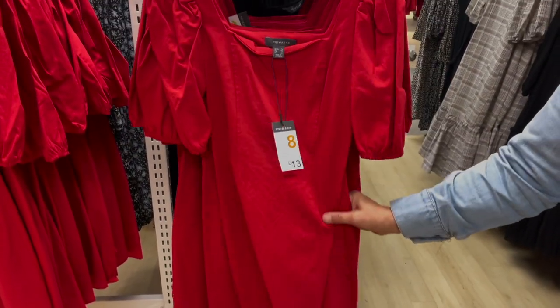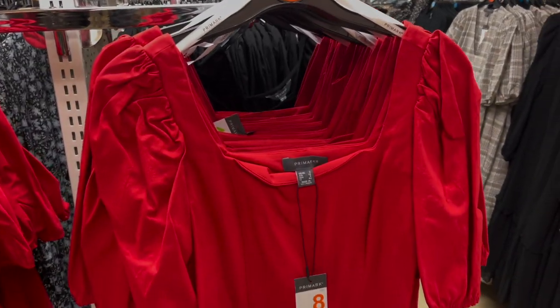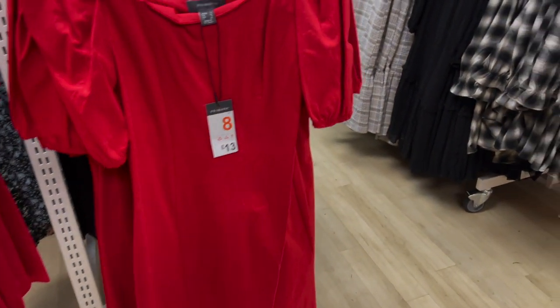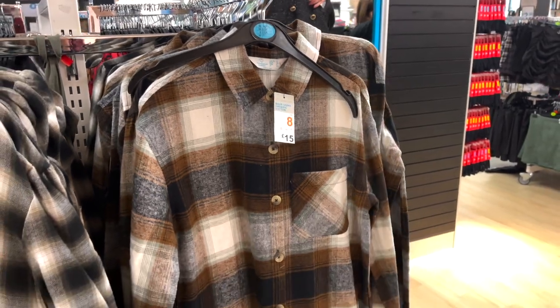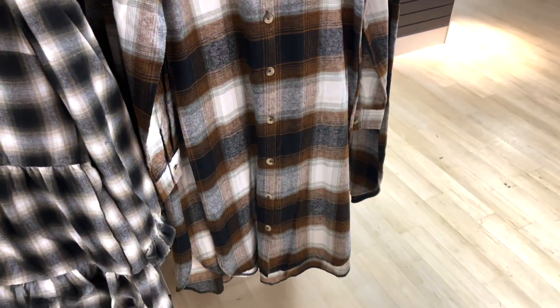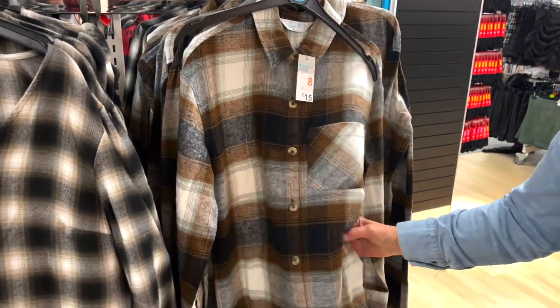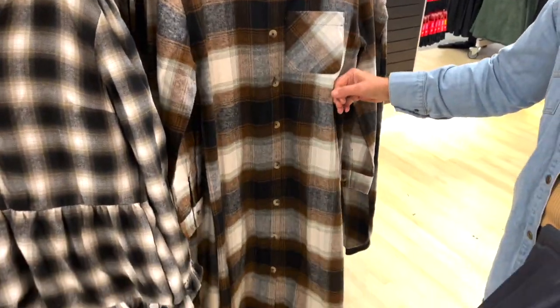I'd never really wear red myself, but I think on someone it would look nice. Similarly, I wouldn't go for the longer dress but I can imagine on someone it would look really nice. I just don't go for long dresses like that.